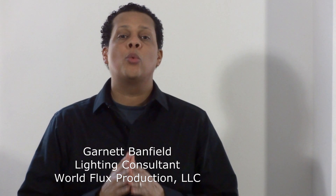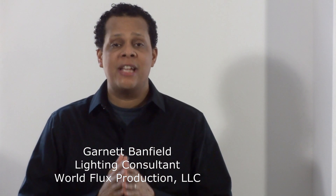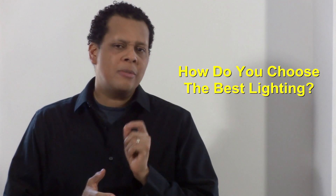Hi, G'day. My name is Garnet Banfield with World Flux Production and I'd like to thank you for taking the time out of your busy schedule to learn more about lighting. There are several types of lighting that exist, as you know, for home and office — but how do you choose the best lighting?